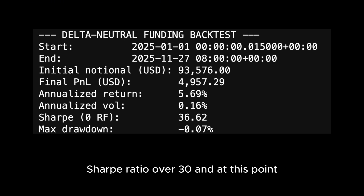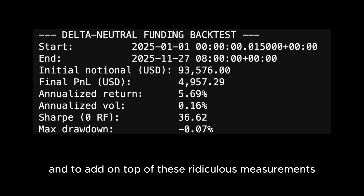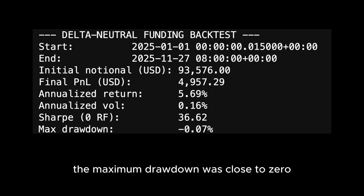The Sharpe ratio was over 30, and at this point you should note that this is too good to be true. On top of those metrics, the maximum drawdown was close to zero.